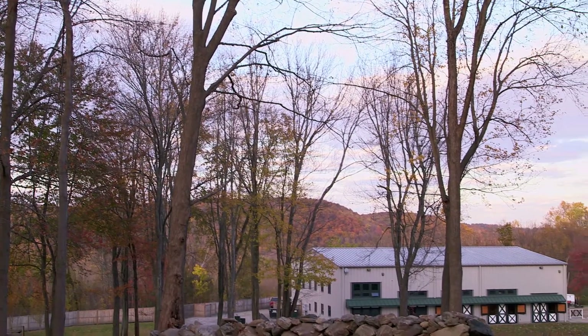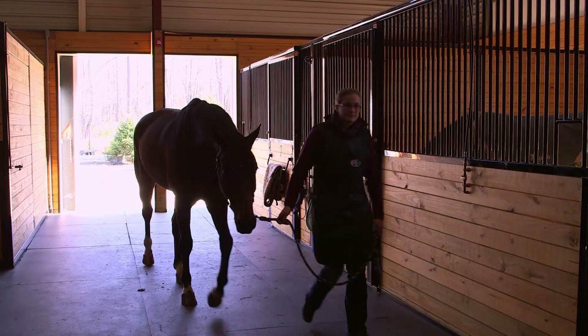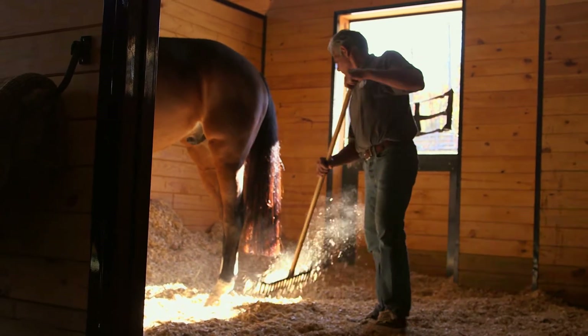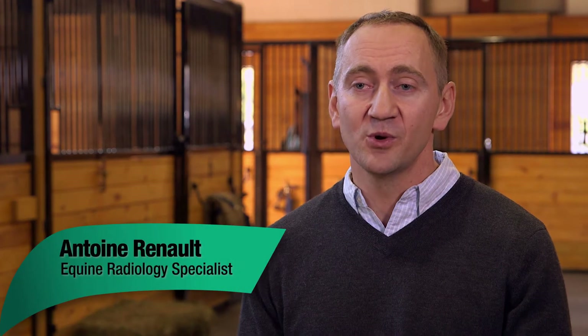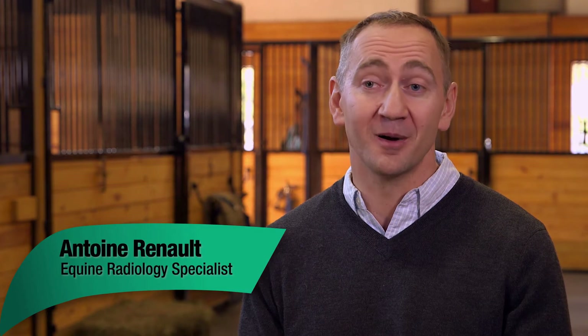Miller & Associates is a sport horse veterinary practice in Brewster, New York. Despite having a new state-of-the-art facility, the team does most of their work away from the clinic. Our work is 80 to 90% ambulatory — we go to our patients. We visit our patients at home, which is the barn.